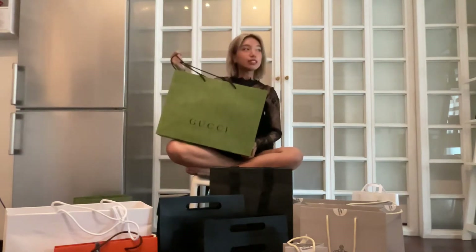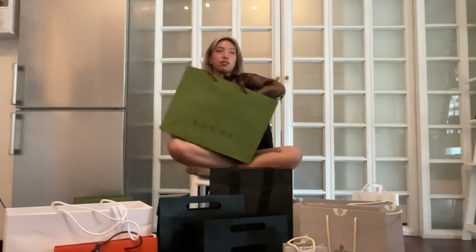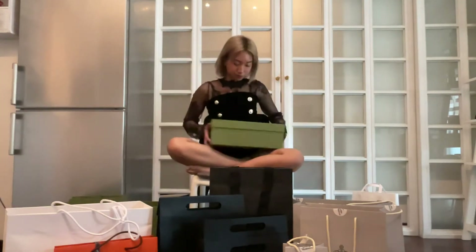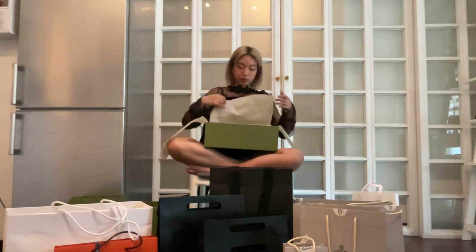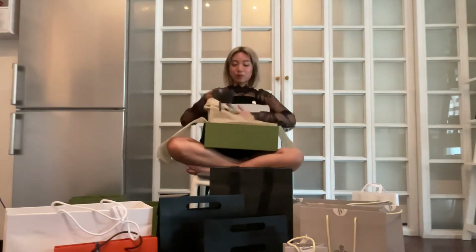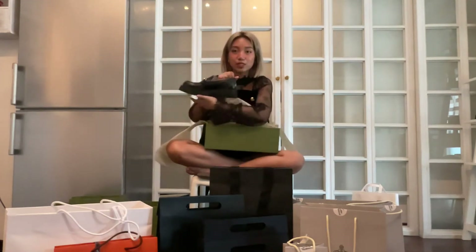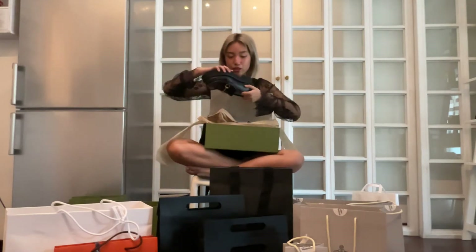The next thing from Gucci — I just realized, everything we got from Gucci is shoes. These are also loafers but more chunky. It's the classic loafer shape, but you've got this beautiful detail on the back and the classic gold hardware. These are also a size 38.